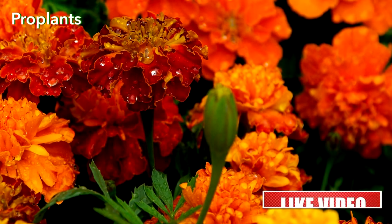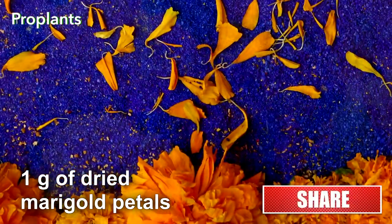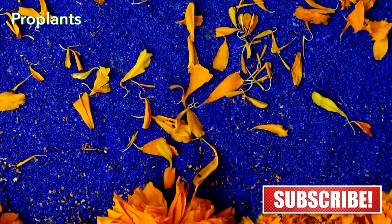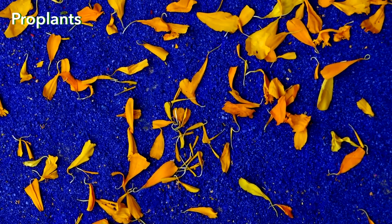To fill your daily need in lutein, you should only take 1 gram of dried marigold petals. Just collect the petals — you don't need the green cup-shaped base or the seeds.